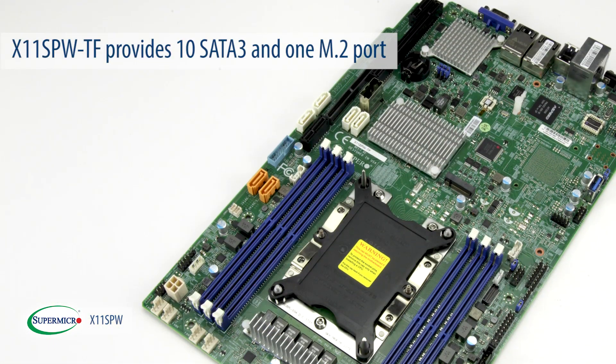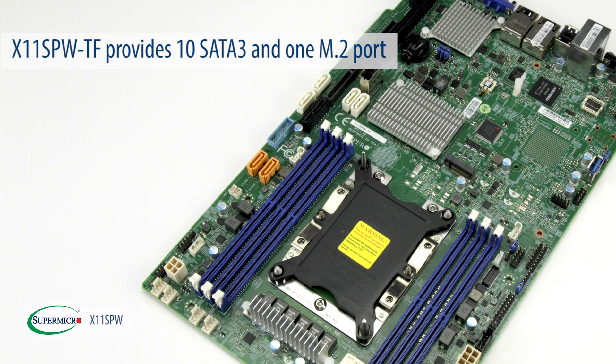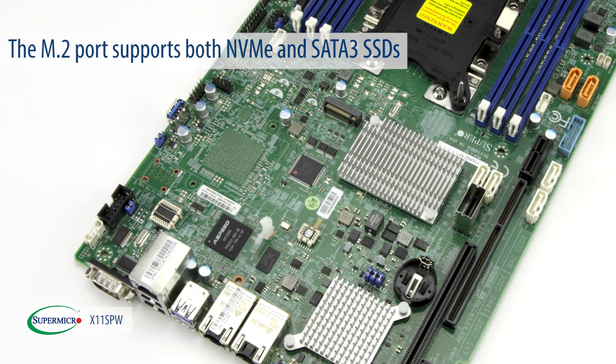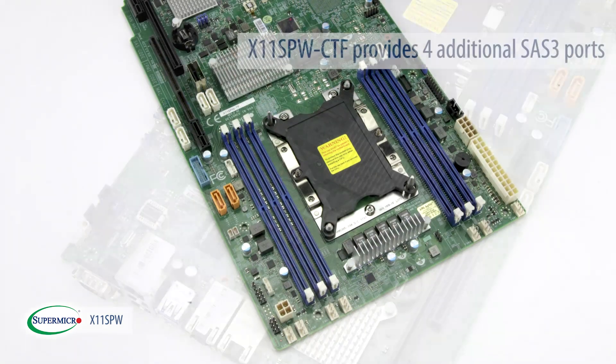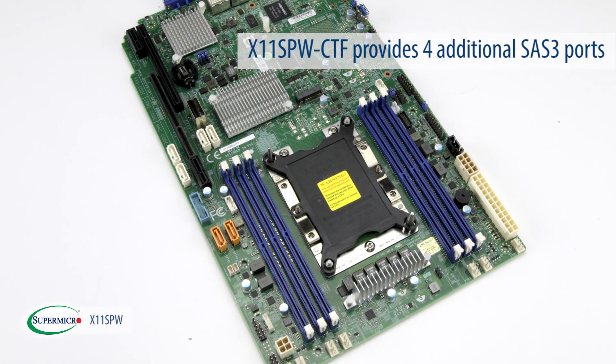Storage-wise, the basic model X11 SPW-TF provides 10 SATA 3 and 1 M.2 ports. The M.2 port supports both NVMe and SATA 3 SSDs. The high-end X11 SPW-CTF provides four additional SAS 3 ports.